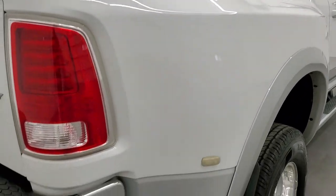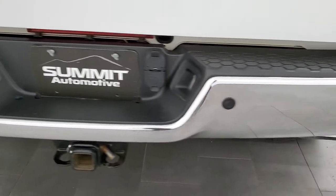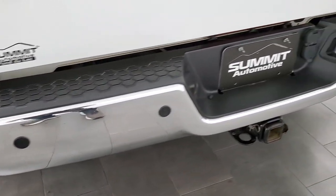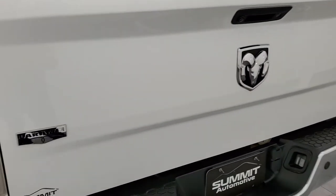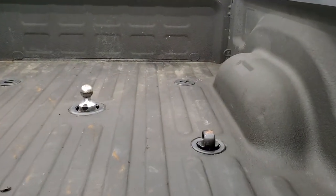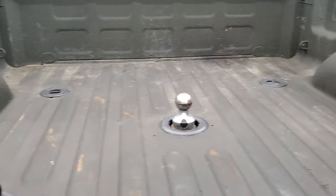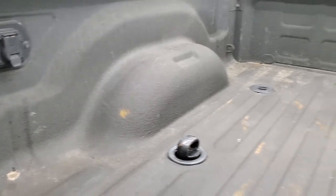Coming around to the back, the dually tub looks pretty good. Rear bumper is in excellent shape — no dents or dings — and it does have the backup parking sensors. The tailgate is in pretty nice condition as well. It does have a backup camera, locking tailgate, and it comes with a spray-in bed liner. It has the fifth wheel and gooseneck prep package, along with the gooseneck and the seven pin wiring back here as well.